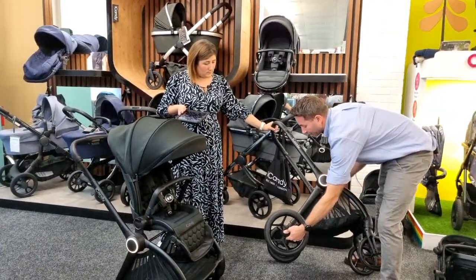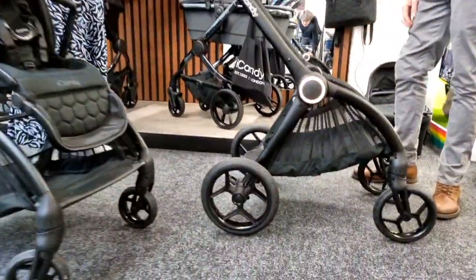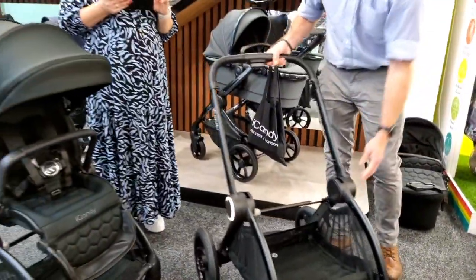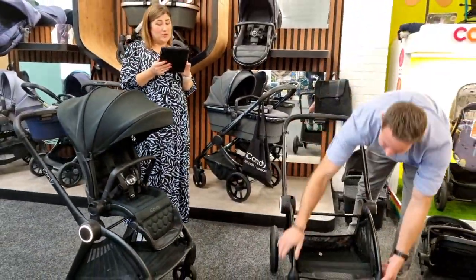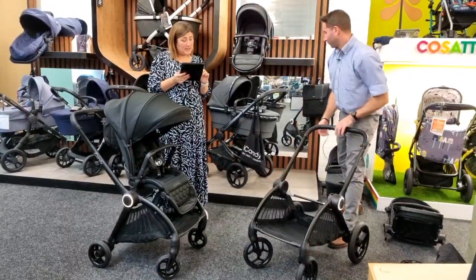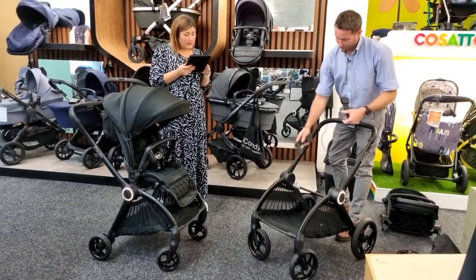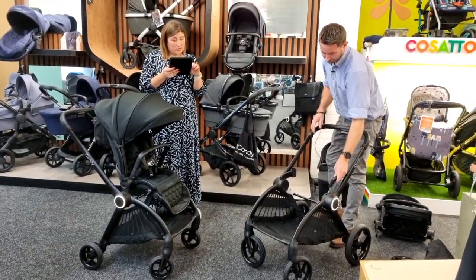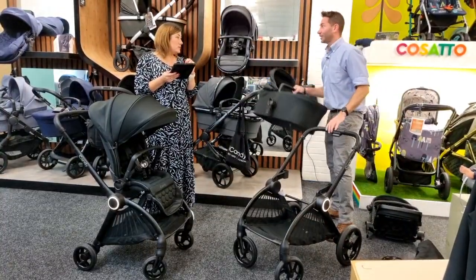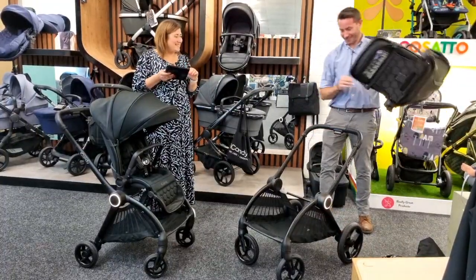If you're giving the pushchair to grandparents for the day, plan ahead and swap the wheels earlier — it takes about five minutes at most. A viewer is gutted this didn't come out earlier as she has an Eye Candy but prefers this. As a left-hander, it's great that the fold works for both left and right hands. Viewers are very impressed with the compact fold.